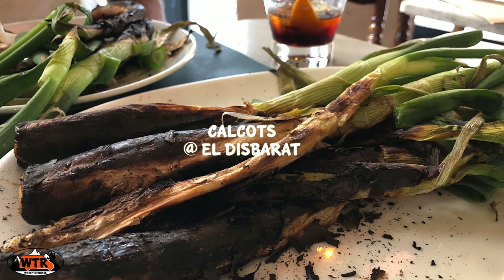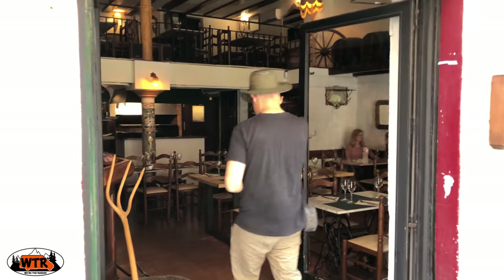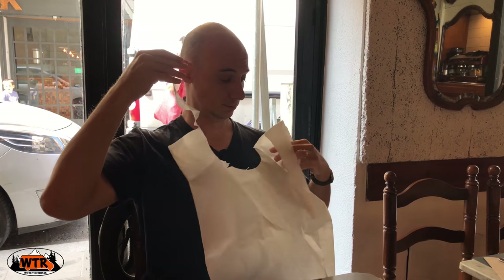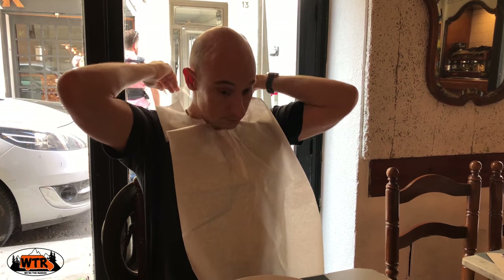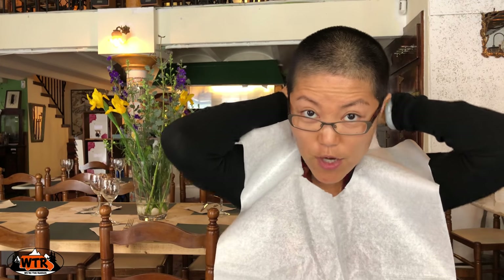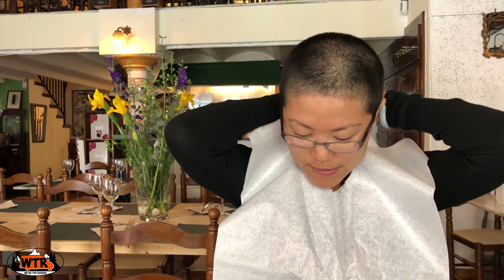A fun and popular Catalan dish to eat is calzots. These are fire roasted green onions that you dip in a romesco sauce. Delicious! If you want to get your appetite going before lunch, a glass of vermouth is just the thing to order. The key to not getting stuff all over yourself is to put a bib on — make sure you don't get romesco sauce all over your scarf.